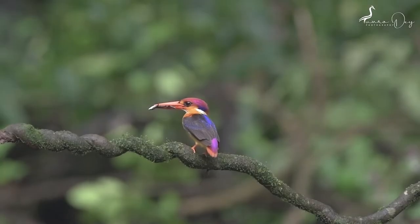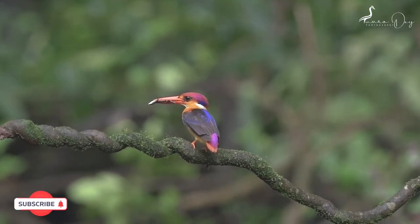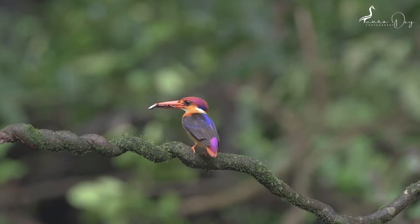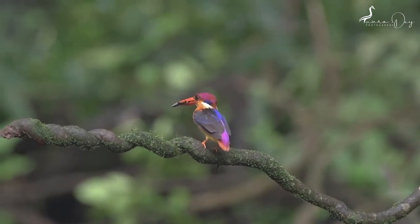Friends, the Oriental Dwarf Kingfisher is one of the smallest known kingfisher species and measures around 12.5 to 14 cm. This tropical kingfisher is a partial migrant that is endemic across much of the Indian subcontinent and Southeast Asia.